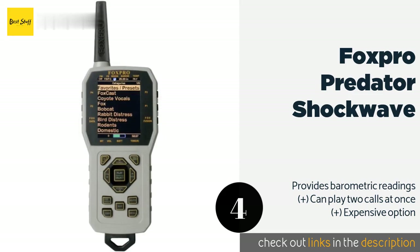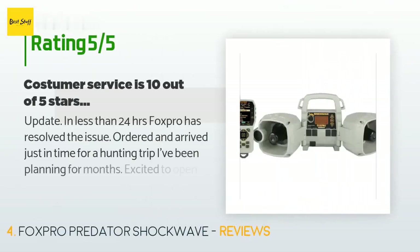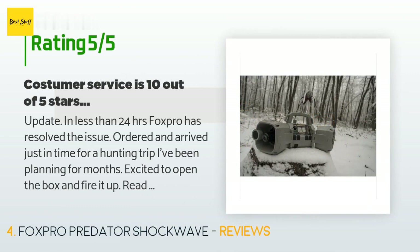The price is approximately $500. There are 73 reviews with an average rating of 4.5 stars for this product.